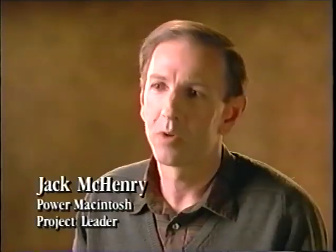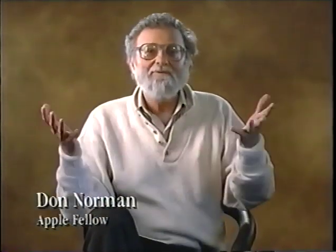Apple didn't bring this new technology to the desktop just so you could do what you're doing today faster. Performance for its own sake isn't the point — it's the means for delivering new capabilities, making computers both easier to use and more useful. For the first time, the power of RISC joins a mainstream personal computer operating system, Macintosh System 7. Here's what some of Apple's people have to say about what the PowerPC architecture really means.